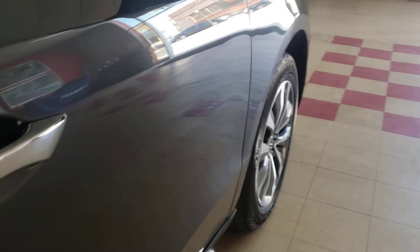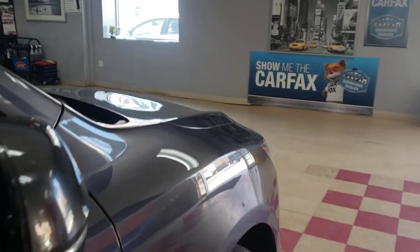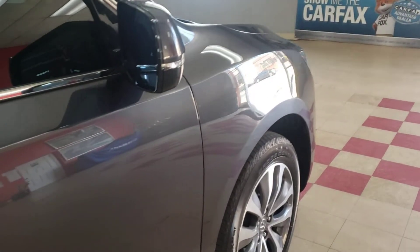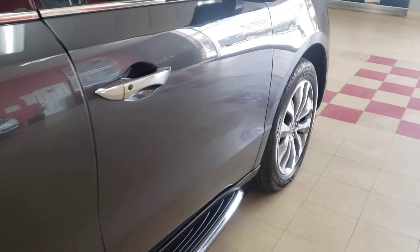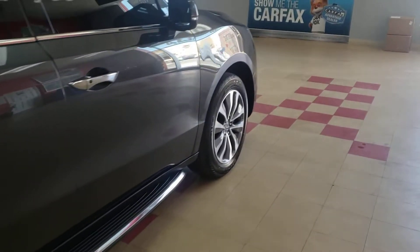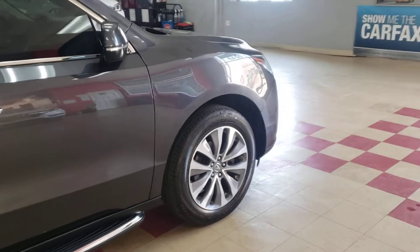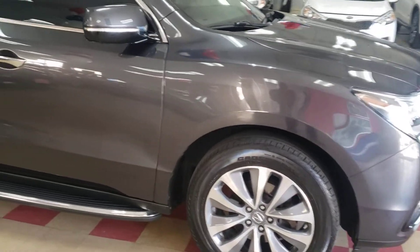There's not a dent, not a ding, not a scratch — nothing to see here. The car is absolutely flawless in every way, shape, and form. See the light reflects off of it because that's how shiny it is. I'm walking everywhere around for you so you can see how beautiful this vehicle is from top to bottom.